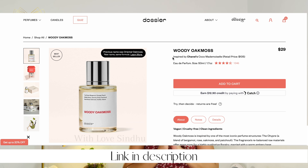Perfumes are one of the best ways to look and feel expensive. Dossier also has an amazing refund policy — if you don't like the perfume, you can return it and get a refund, no questions asked. If you buy 3 or more perfumes, you get a 20% discount. Or you can use the code Sindhu10 for 10% off any order.